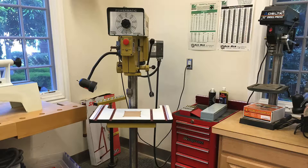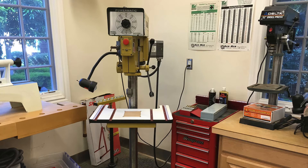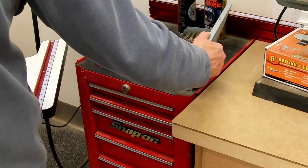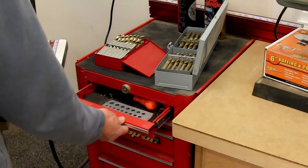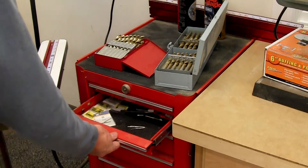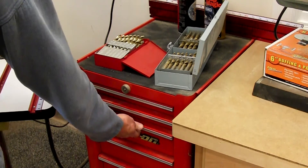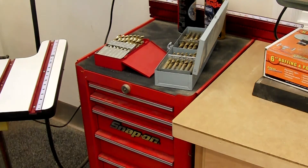Another tool that gets constant use is the drill press — so much so that I actually have a large one and a small one. Things most frequently used are easily accessed right nearby: drills, measuring, marking, chamfering, hole saws, taps and dies, extra drills in larger sizes, and other accessories below.